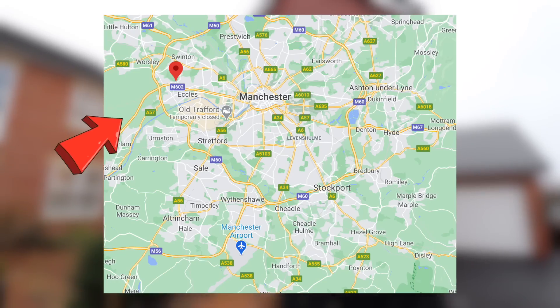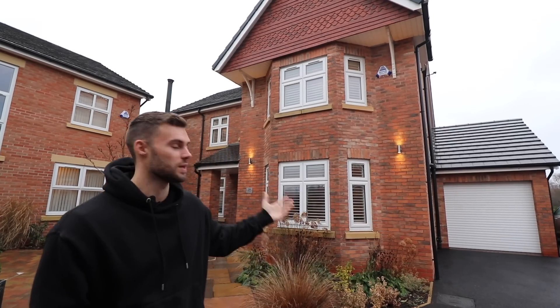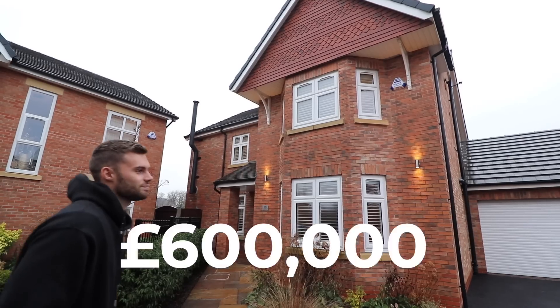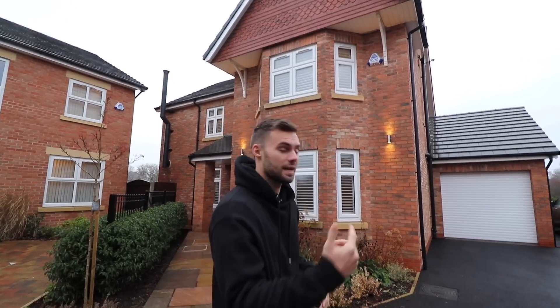Today I'm in Monton here in Manchester, close to Monton Village. I'm going to be showing you a four-bedroom detached home that is only three years old, and I'm with Summer and we're going to show you around. It's on the market for £600,000. It's listed with Murthy Waldron estate agents and their details will be in the description below if you want any more information. Let's start at the front then.